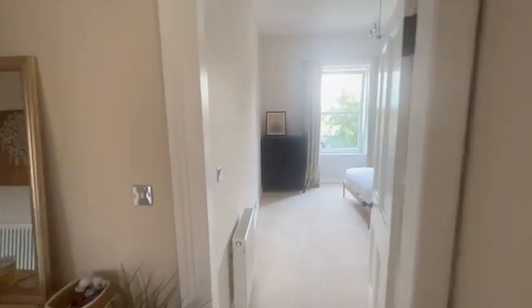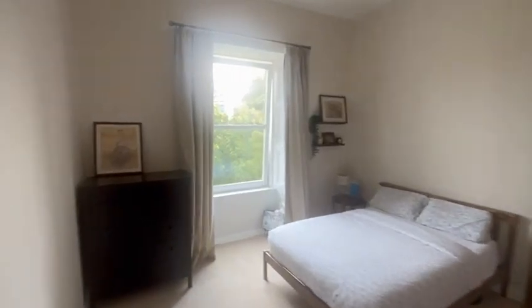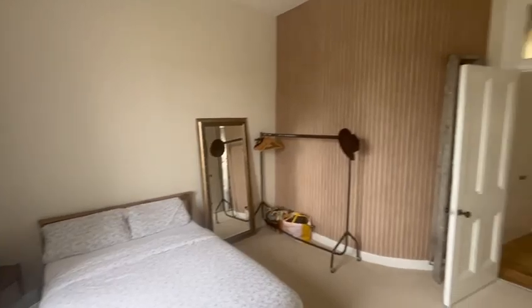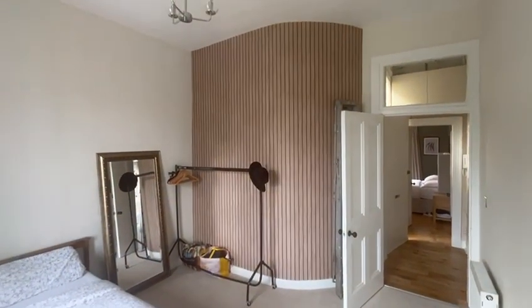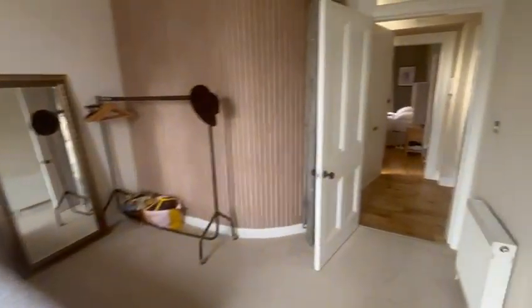Coming out of here into the second bedroom which is right across the hallway. Again a real keen open feel. The property has been done to a very high standard with large high ceilings and double beds in each room.